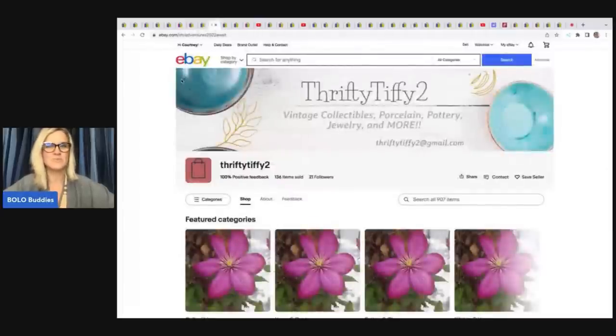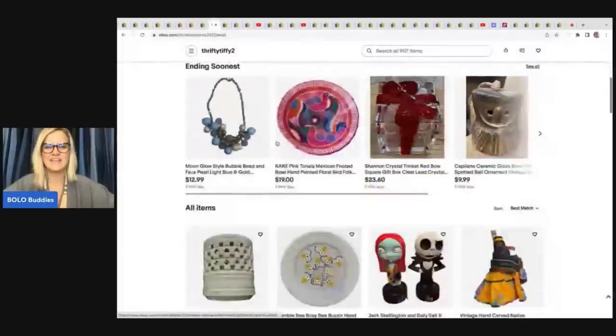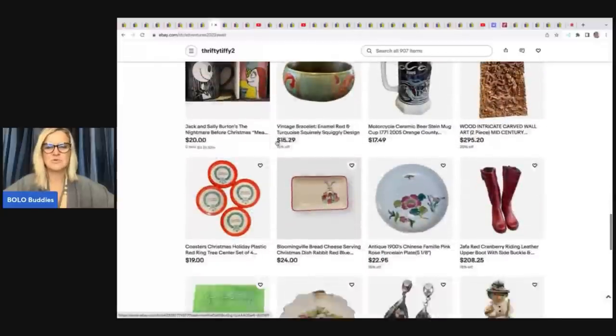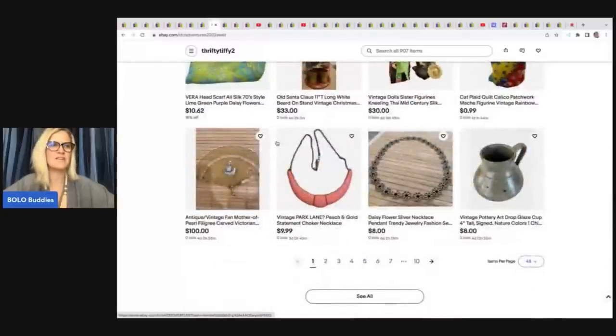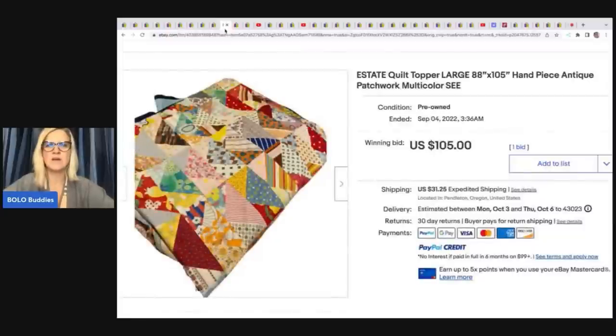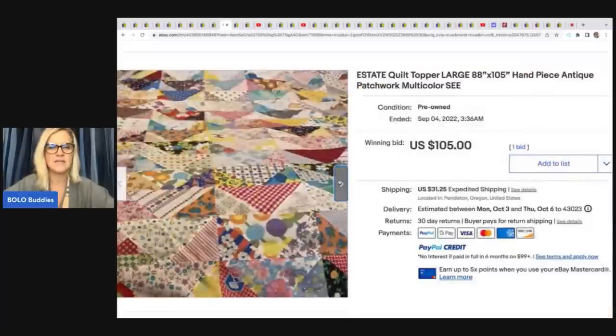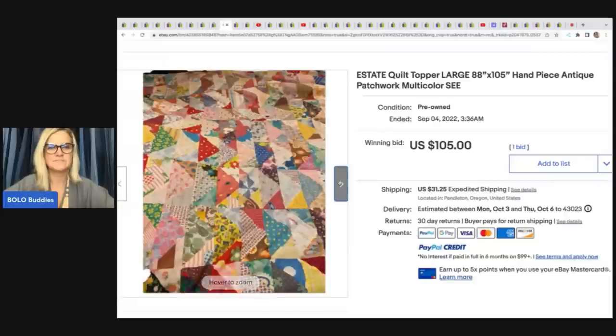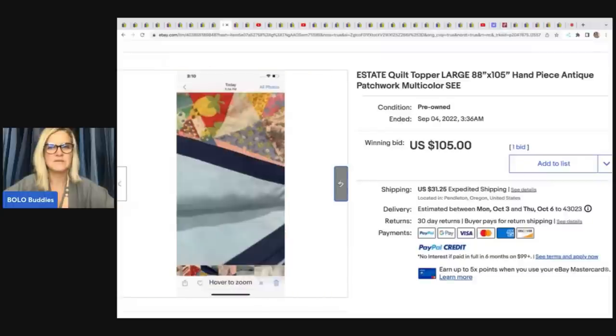Thrifty Tiffy 2 has a great eBay store — vintage to now, some jewelry, fantastic items. She sold an estate quilt topper, large 88 by 105, handpiece antique patchwork, multicolor. She got it at an estate sale for $15 and it sold on auction for $105. Really cool piece, looks to be in pretty good condition.